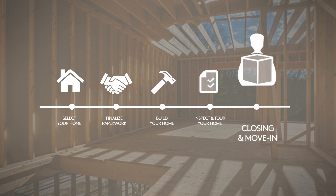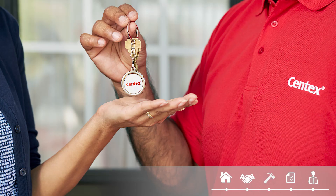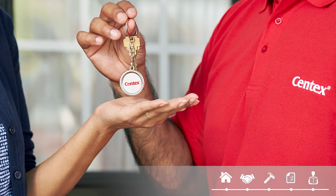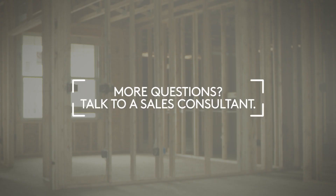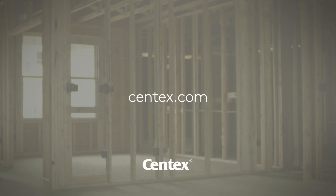Step five: closing and move in. Closing is where all parties sign the documents to make your home yours. Then it's time to start moving your stuff in and building memories for years to come. As always, your Centex sales consultant is ready to help answer any questions you may have about the home building process. Visit your local sales center or Centex.com to find your new home.